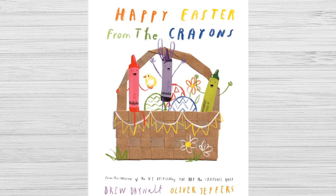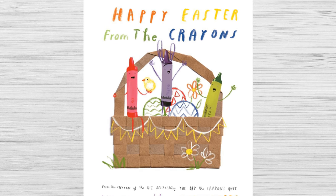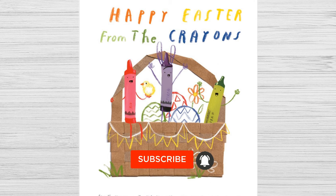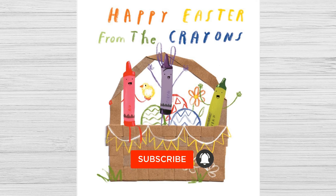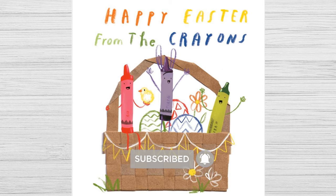Hi everyone! Welcome to Lillia's Bookshelf. I'm Lillia. And I'm Lillia's mom. Today we're going to read Happy Easter from the Crayons. Please like and subscribe to hear more great books like this one. Enjoy!